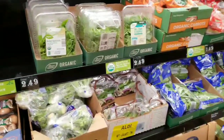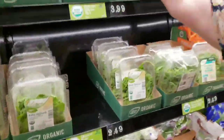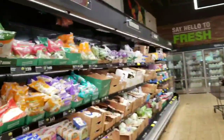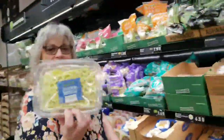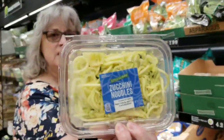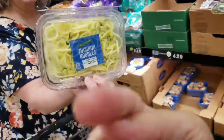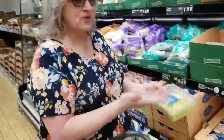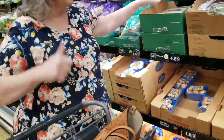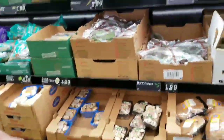A lot of cooking in the RV has carried over to being back at the house. If you're lazy or don't have a Zoodler, you can go ahead and get zucchini noodles already made. Of course, if you have the KitchenAid Zoodler, you can just buy the zucchini. Aldi has really stepped up their produce game since the last time I was here.